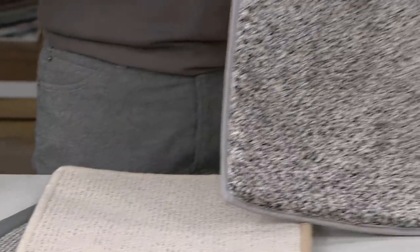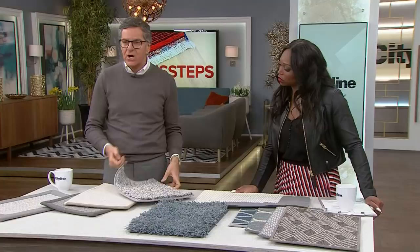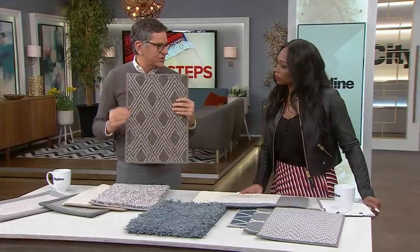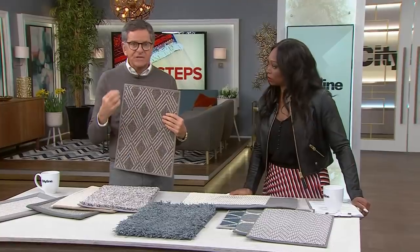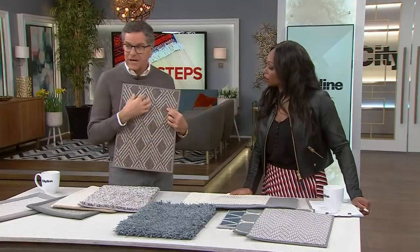If you want something simple or budget-oriented, you can take broadloom and just border it. The simplest way is a surged edge — it's a tape they sew on. When you go to your carpet showroom, the samples just have a surged edge on them — that's how they finish it. If you want to buy a piece of broadloom, just have them surge the edge. That is a really inexpensive way to get a great carpet, and you can use beautiful patterned broadloom.